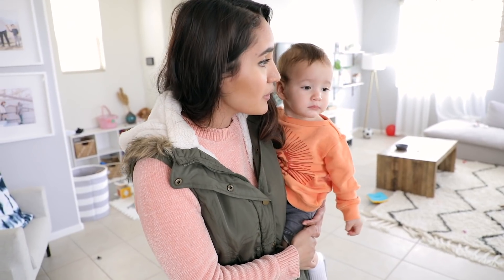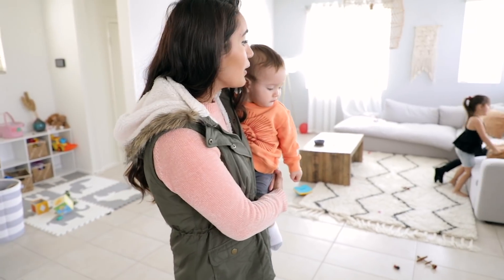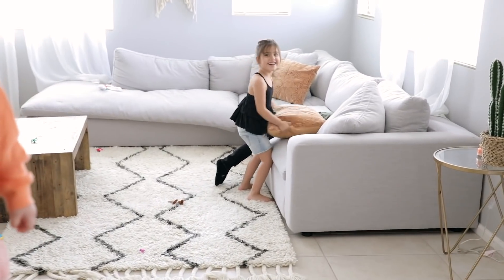It's about one o'clock now and the kids — we just need to get them out of the house. It's spring break so they go a little crazy if we have them cooped up for so long. The kids are crazy. Emma, chill!